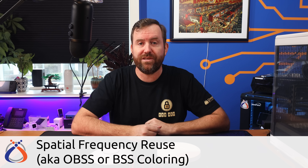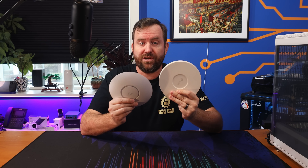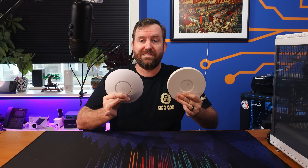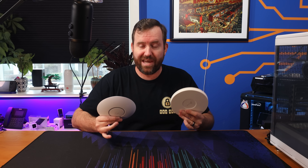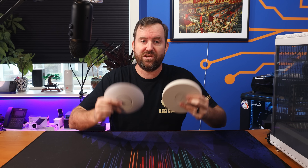Another improvement is spatial frequency reuse, also known as OBSS or BSS coloring. With previous generations of Wi-Fi, access points that were close together but on the same channel would interfere with each other. Now, access points in range of other access points running on the same channel can use a unique color identifier that allows them to communicate over the same channel at the same time without interfering with other devices that are also on that channel but are a different color. So interference only happens when multiple access points with the same BSS color are within range of each other.